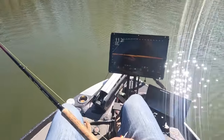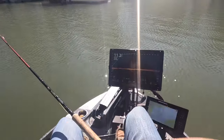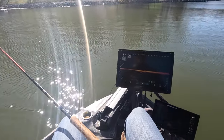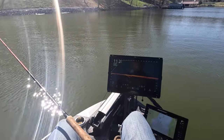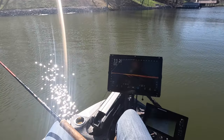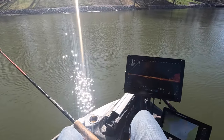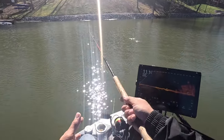During these spawning conditions, one thing that's a fact is a lot of these fish are going to be high up in the water column. You're not going to be able to get right on top of them, but you still have to cast to them. If I was in muddy water, I could get right on top of the fish and basically vertical jig them, but because we're in fairly clear water, we're going to throw a float at them.